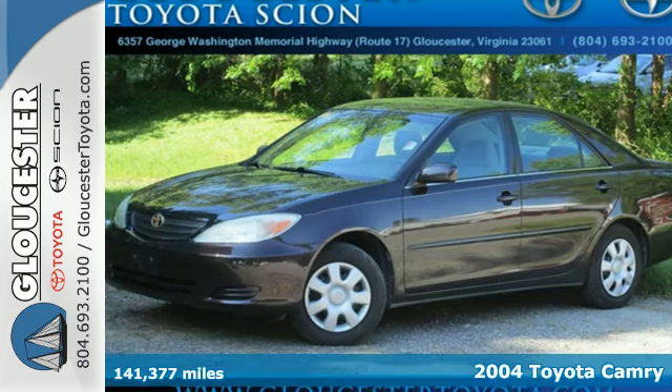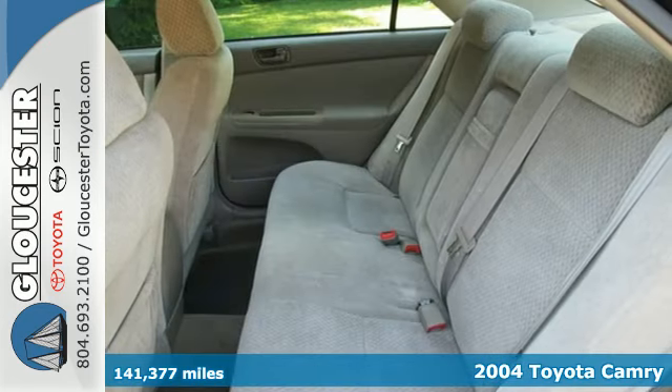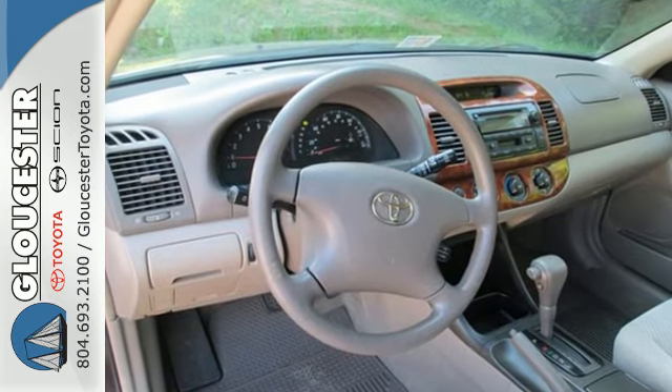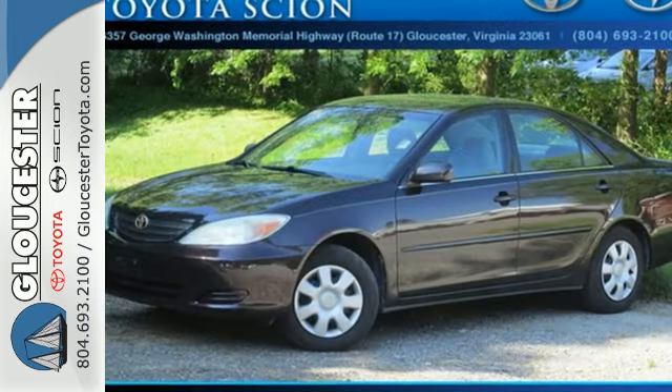It's a 2004 Toyota Camry. Features include driver and passenger airbags, side impact bars, child safety door locks, and a multi-speaker stereo system with a CD player. It also has air conditioning with filtration, cruise control, numerous storage compartments, front reading lights, and an abundance of interior space.